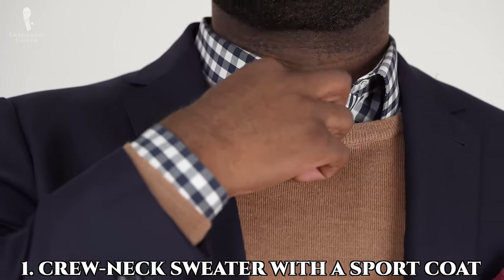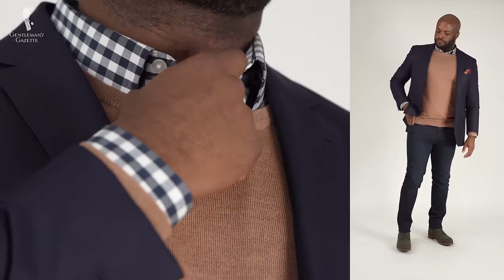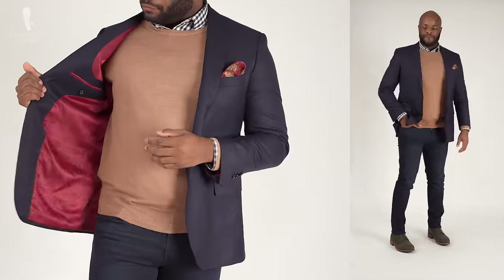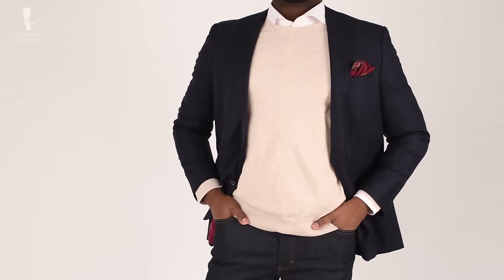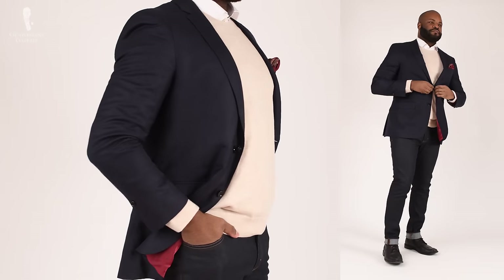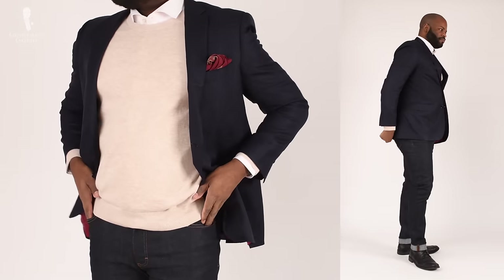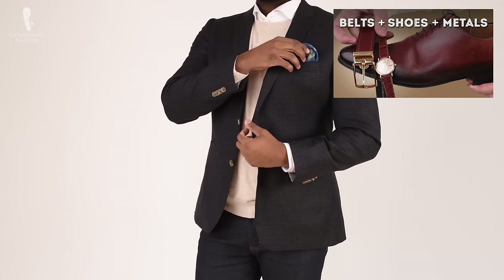Number one: the crew neck sweater and a sport coat. This is a simple outfit that can be personalized by the type of sport coat you wear and the color or pattern of shirt you may choose to wear below your sweater. Depending on the color of your sweater, if you're unsure what color sport coat to wear, you can always choose navy blue — it's going to look great the majority of the time. You could also try a pattern sport coat and coordinate your shoes and belt with that coat.